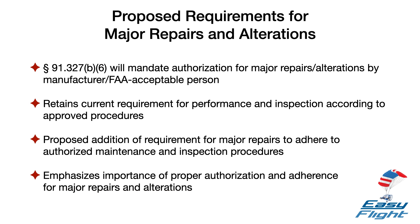The proposed Section 91.327B6 text will require that each major repair or major alteration is authorized by the manufacturer or a person acceptable to the FAA. It will retain the existing requirement that each major alteration be performed and inspected in accordance with maintenance and inspection procedures developed by the manufacturer or a person acceptable to the FAA. The proposal will add that same requirement to major repairs. The following discussion explains these changes in more detail.